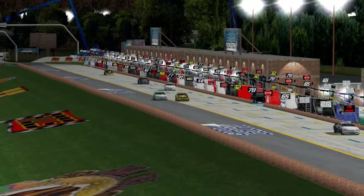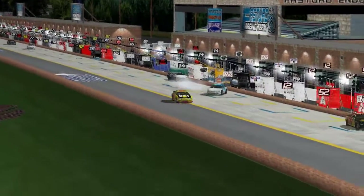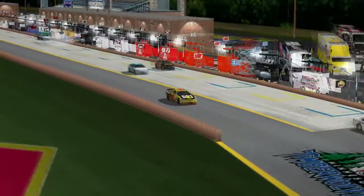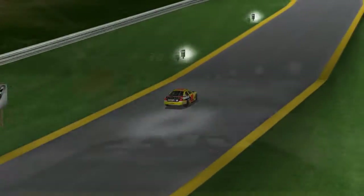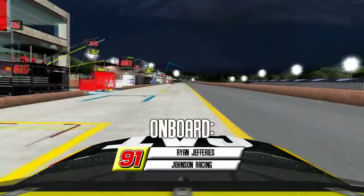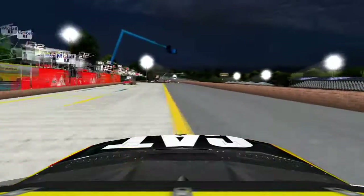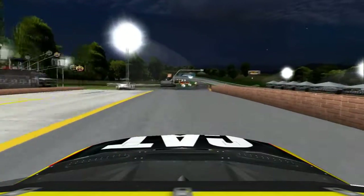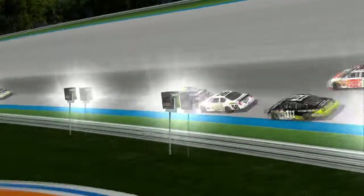Coming out of the pits, Ryan Jeffries makes contact with Sam Brown and turns him into Tom Wilson on pit road. Not sure what that was about, but those three are teammates. Going on board Ryan Jeffries, you just see that he hooks him right into the pits. I think the team is going to have a word with him.